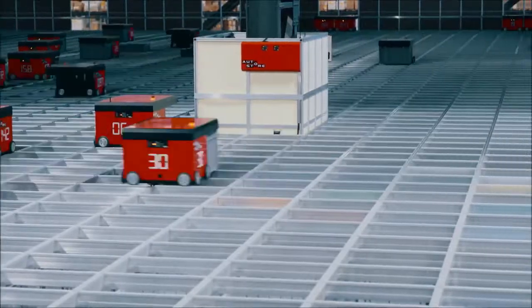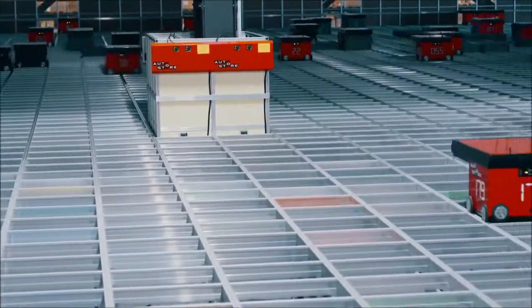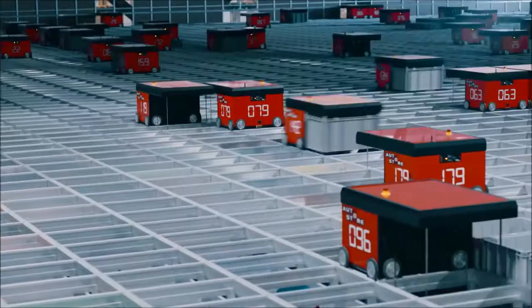Any robot can get any bin. Any bin can be delivered to any workstation. Your goods are still within an arm's reach — all of it.